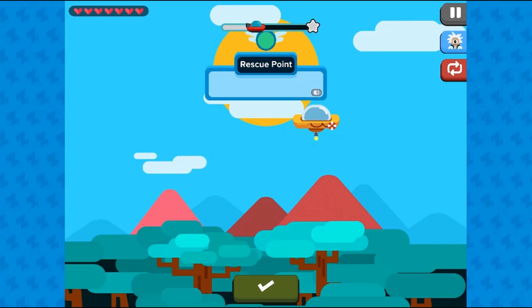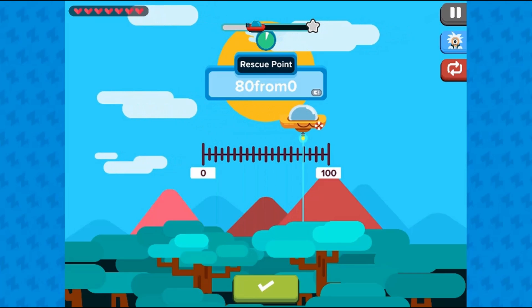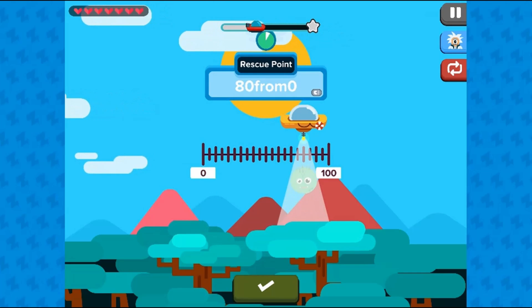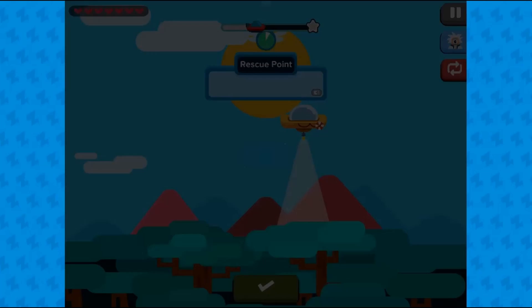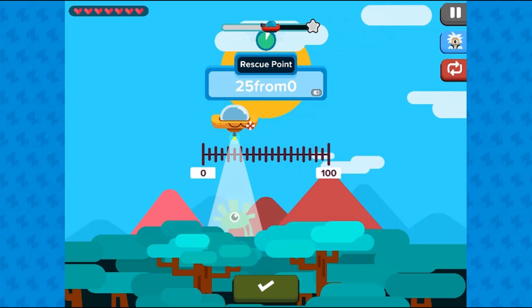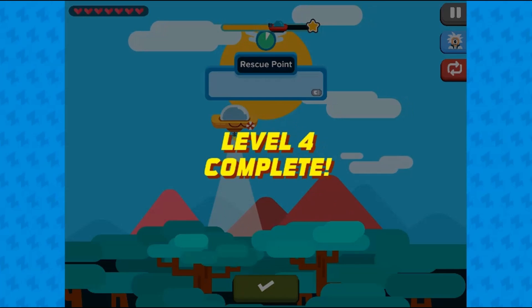Answer questions correctly to move to higher levels. Higher levels will be more challenging to complete. Complete all the levels to win the game. Use your knowledge of math to complete this fun and educational game — have fun and enjoy playing!